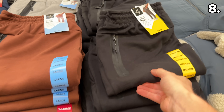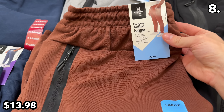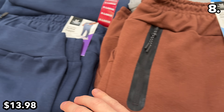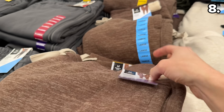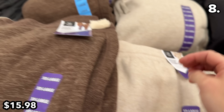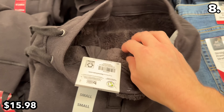Men's Members Mark active joggers at $14 have a waterproof lining on the zipper. For something with increased warmth, these men's Sherpa lined joggers are $16 — an attempt to make the already comfortable sweat pant concept even more comfy.